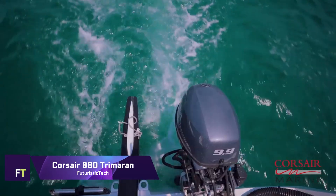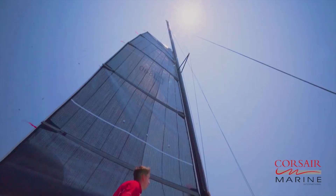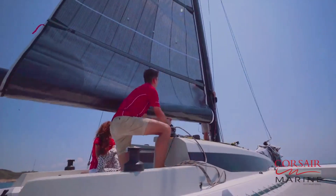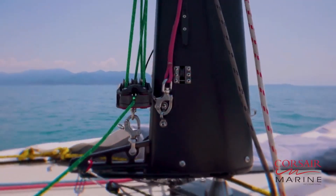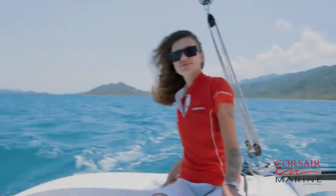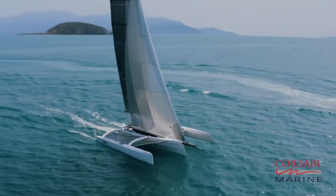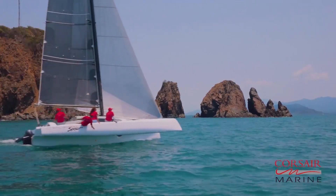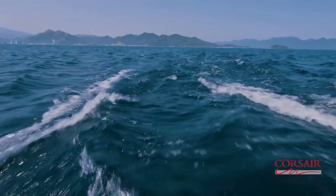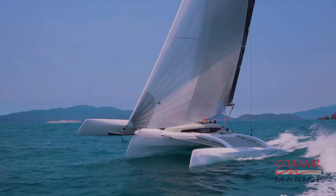Corsair 880 Trimeron. Modern naval engineering at its finest, the Corsair 880 Trimeron personifies freedom and adventure on water. Designed to provide thrilling performance without sacrificing comfort, this Trimeron is the newest creation from Corsair Marine. The Corsair 880 is designed for speed, stability, and agility on the water with its sleek, aerodynamic hulls and state-of-the-art materials.